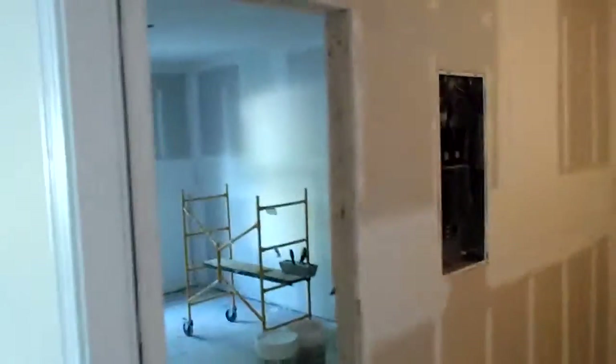Here's the new utility room and bedroom. They've got to do the final sand on the drywall and we'll probably start painting in here tomorrow. This is where we relocated the breaker panel, which was inside the garage — we've moved it out here.